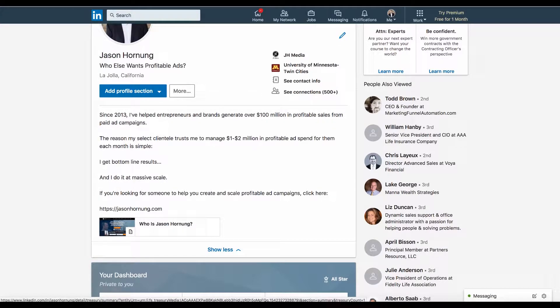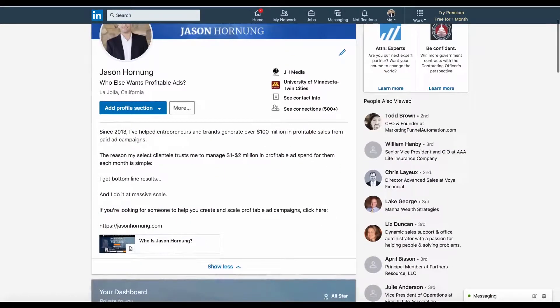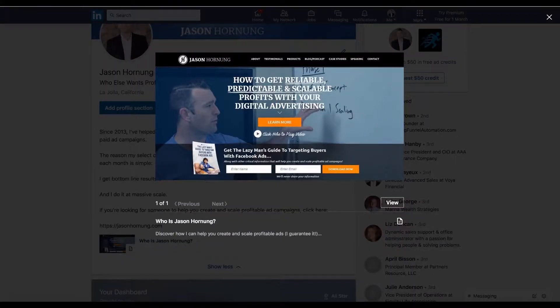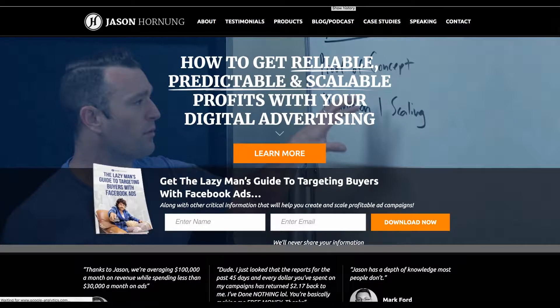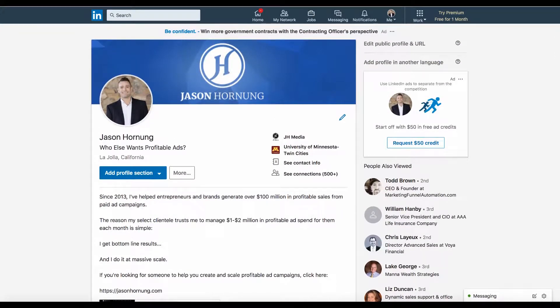The reason I used 'Who is Jason Hornung?' is I wanted a curiosity-driven type thing that makes this pop up with a picture of my website. If people click 'View,' it takes them out to my website and I can get them into my funnel. My theory is people coming to my LinkedIn profile are still trying to figure out who I am, so I'm using that to pull them into the marketing funnel. Go ahead and update your LinkedIn profiles accordingly.